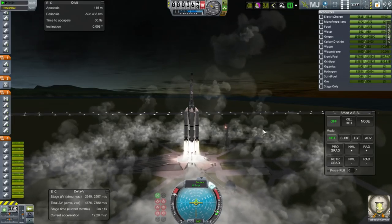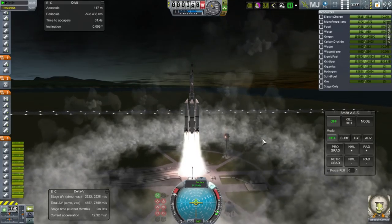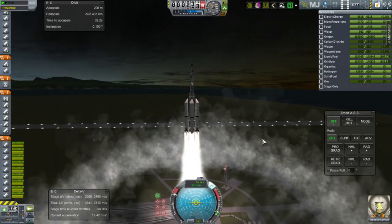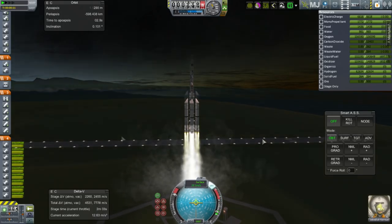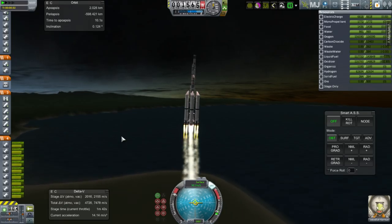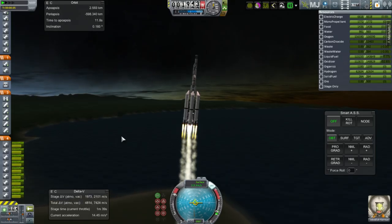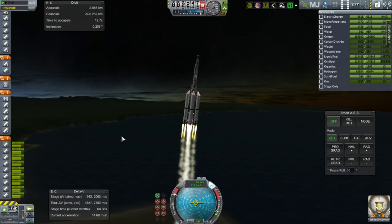That was the main change — not a substantial amount of additional struts. And as you can see, it's already starting out much better. There will still be problems; it was very difficult to handle. I certainly wouldn't trust Smart ASS with this because it would overcompensate and overuse the gimbal. But here we go — we're going up, and I start the pitch program, just gingerly nudging it.